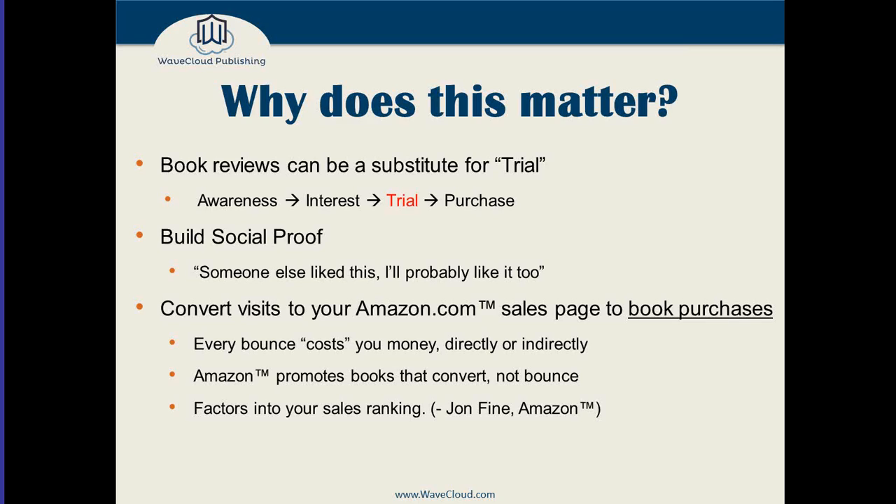I call it social proof — it's the 'someone else liked this, so I'll probably like it too' principle. It's important to have social proof because you want to convert every single visit to your Amazon sales page into book purchases. Every bounce from your page costs you money, either directly because you paid to send traffic there, or indirectly.